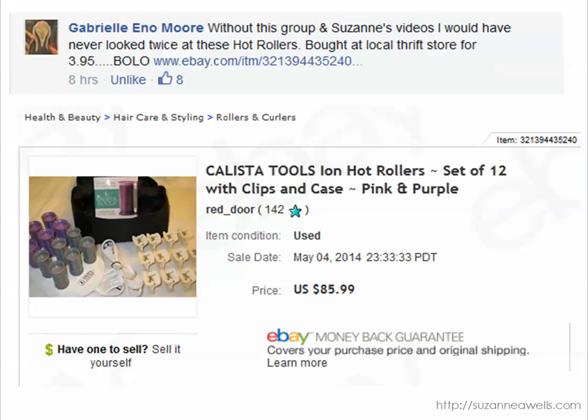Gabrielle found these Calista Tools hot rollers for $3.95 at a thrift store and they sold for $85.99. Hot rollers are a great item to sell even if you don't have all the clips or all the rollers — people will buy the replacements and they'll buy the sets even if they're not complete. Just be sure to do your research on that. I had not even heard of this brand before, but I'll remember it now. So that's a great sale.